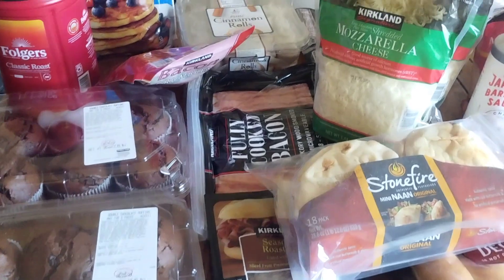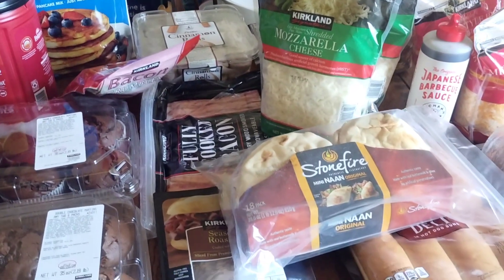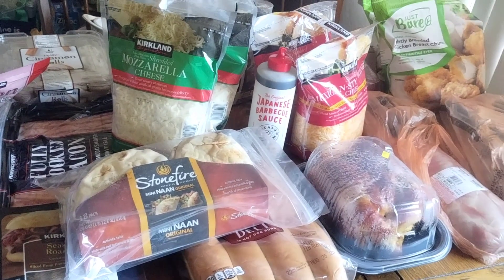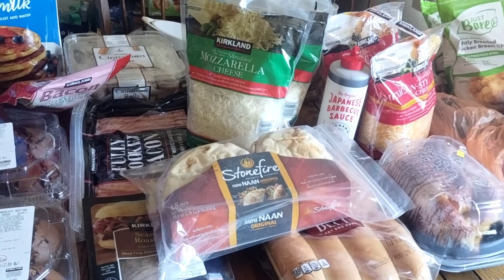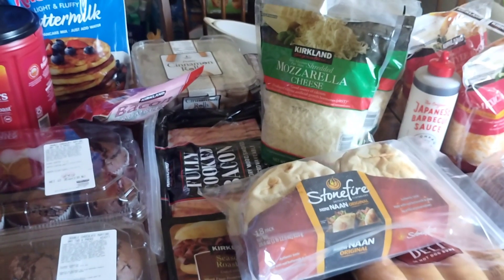And that is everything I got from Costco for our stock-up haul. This was $350.17. If you enjoy watching these grocery hauls, I'll see you next week with an Aldi haul — it probably won't be very big, but it'll be all the things we didn't need in bulk. So thank you again for watching — I'll see you guys next week with another grocery haul. Bye!